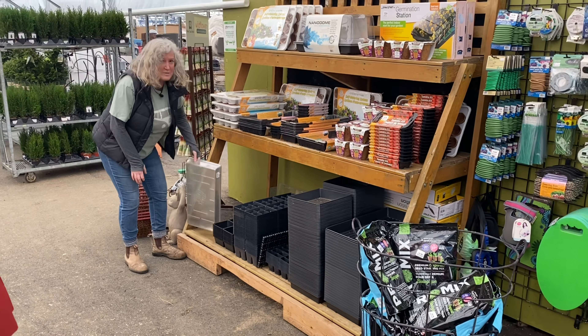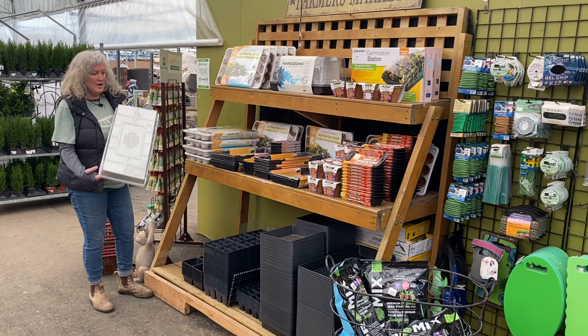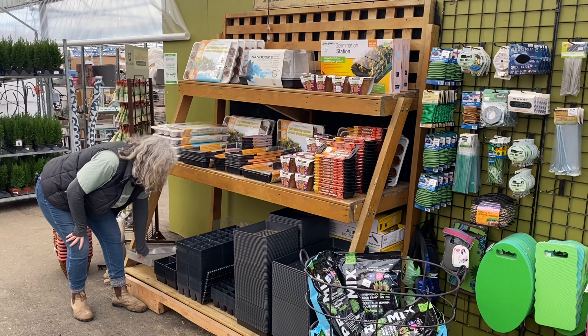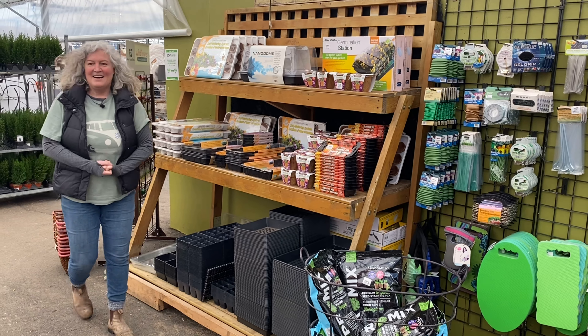We've got our peat pots and our little seed starting kits. I really love these plastic domes — we'll be getting more of them. They're great to keep your seeds moist and get them started.